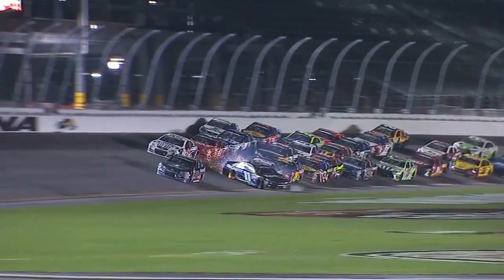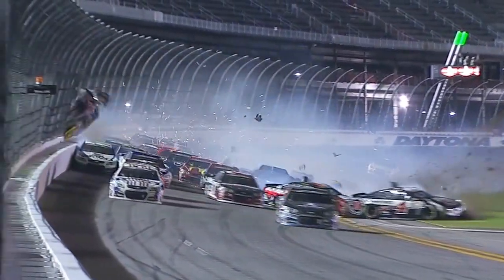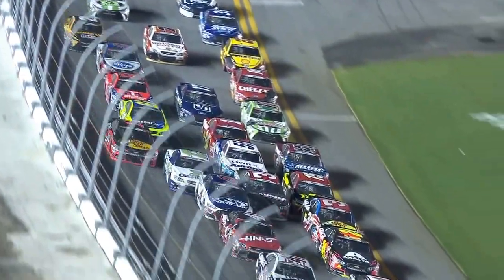The 11 gets kind of stuck in the middle there and comes across the four's bumper. As he does, he spins back in, gets the three airborne, and he just gets projected off the other cars right up into the fence. He went from the bottom of the racetrack over two rows of cars and into that catch fence.